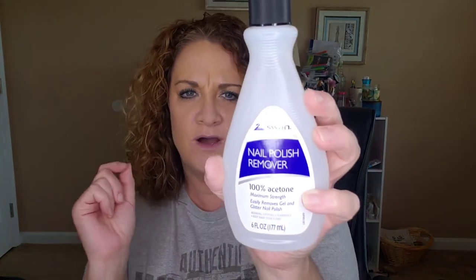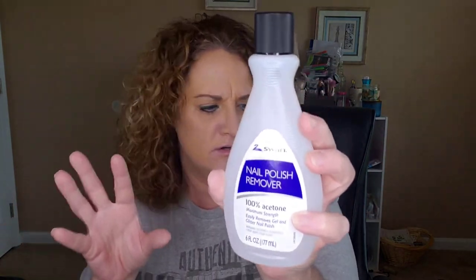I needed some new nail polish remover. I do use the 100% acetone — it gets your nail polish off in a quick swipe, and it also gets glitter and those things that are hard to come off. It's the only nail polish remover I'll use.